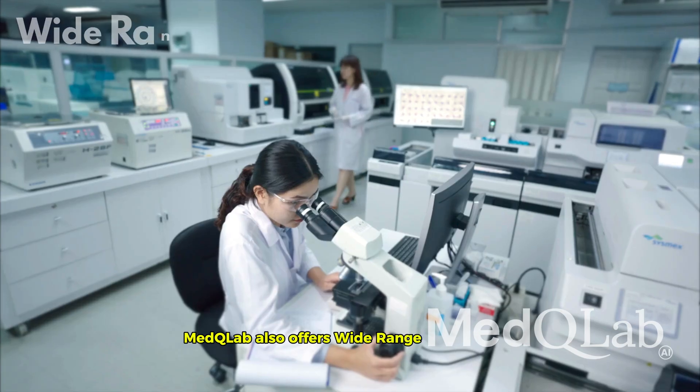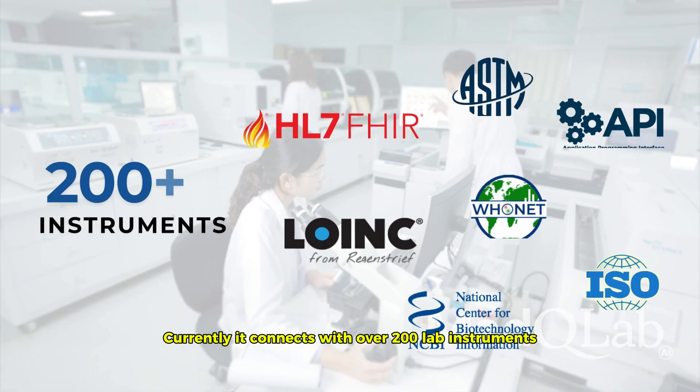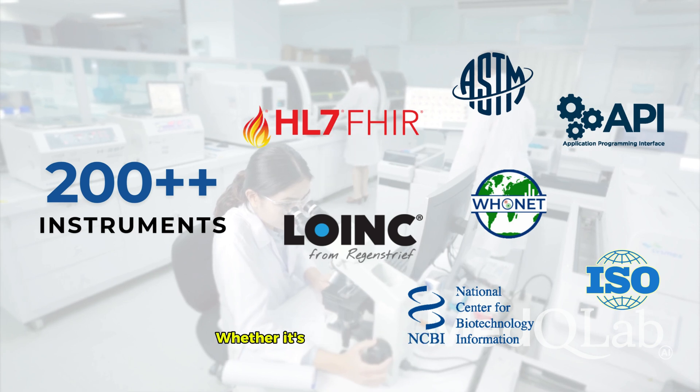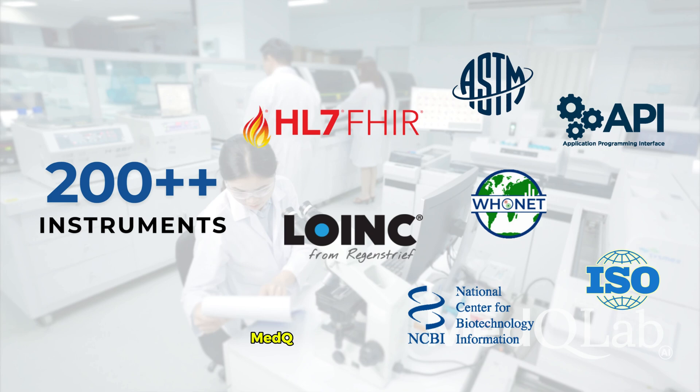Med-Q Lab also offers wide-range connectivity. Currently, it connects with over 200 lab instruments across various brands and types. Whether it's HL7, ASTM, API, or LIS link, Med-Q Lab's got you covered.